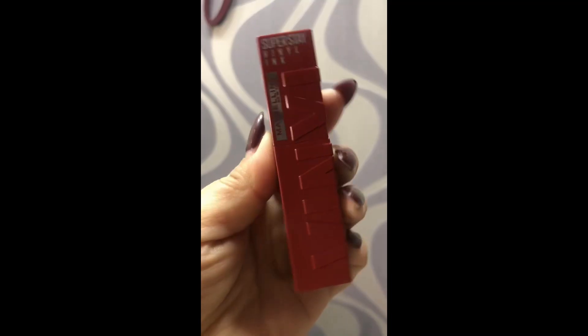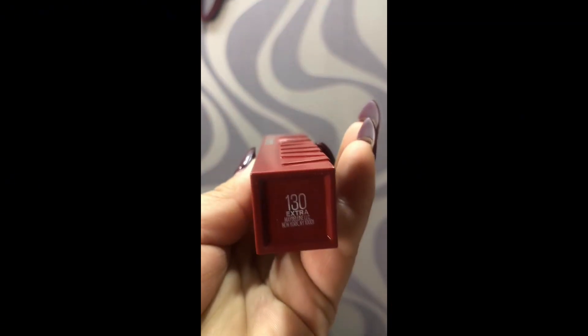For the lips, I've used the Superstay Vinyl Ink in the shade Extra from Maybelline. Lastly, I'm using Makeup Fixer from Misha. And here is the finished look.